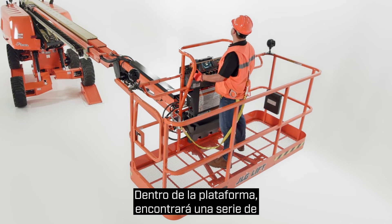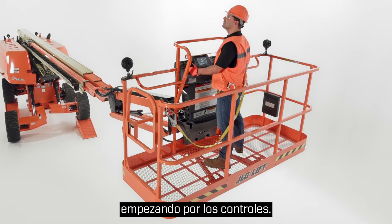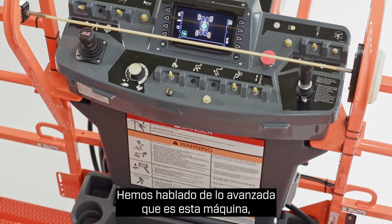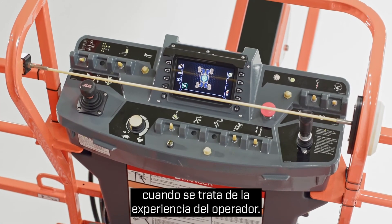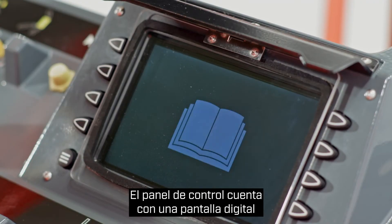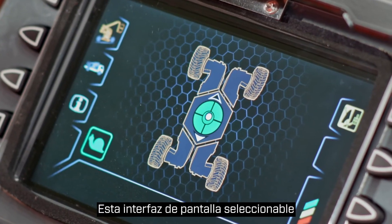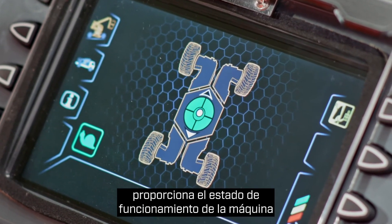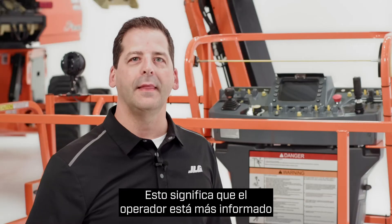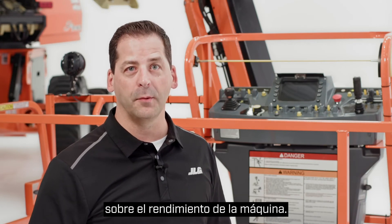Within the platform, you'll find a range of safety and productivity-enhancing features, starting with the controls. Advanced doesn't mean complex when it comes to the operator experience. The control panel features a digital display to help increase operator awareness. This selectable screen interface provides live machine operational status in an uncomplicated, easily understood format, meaning the operator is more knowledgeable throughout the workday regarding machine performance.